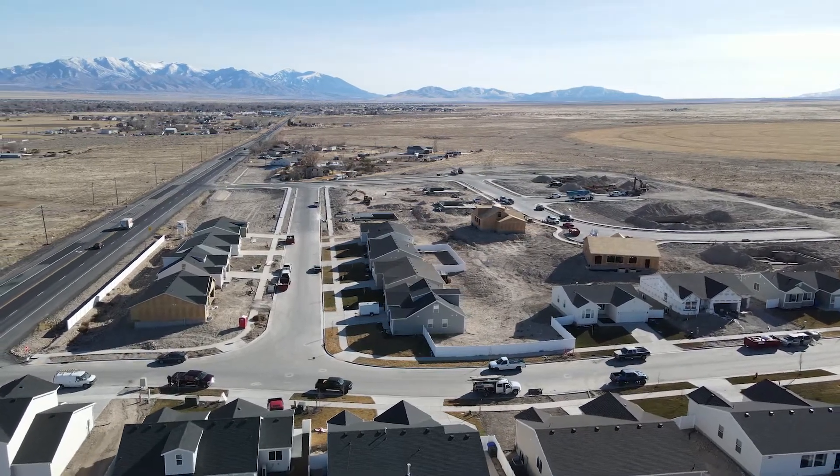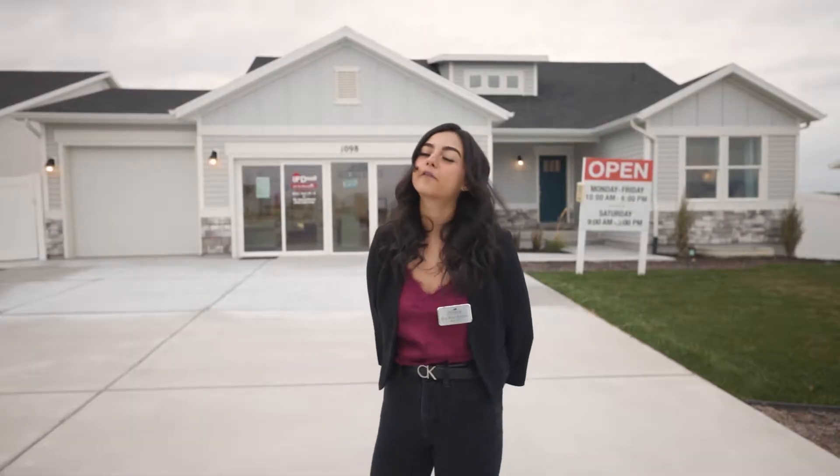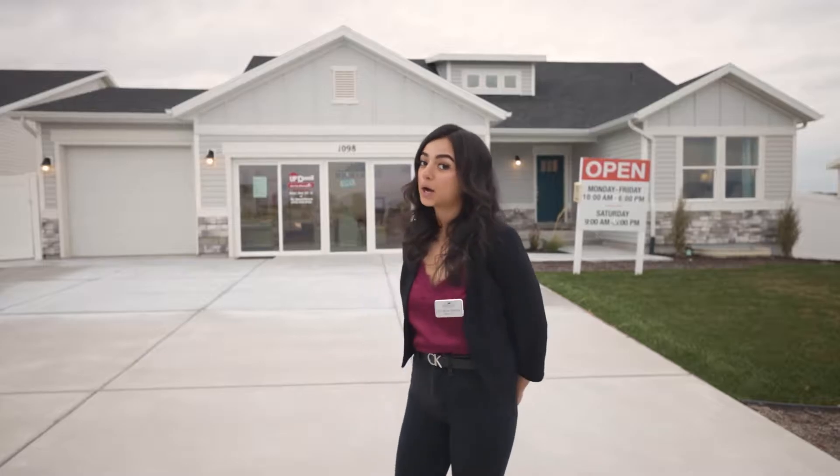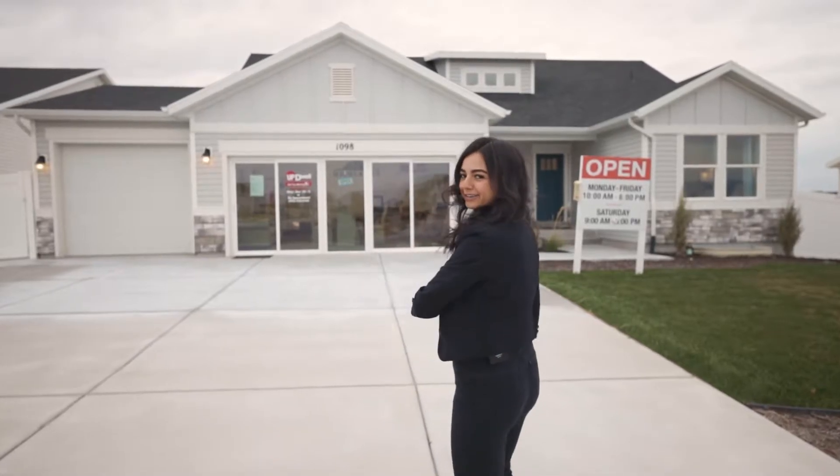Are you looking for a brand new home for a great price? Well look no further. Welcome to the Highlands. My name is Rita with Premier Utah Real Estate and I just wanted to show you our model home. So come on, let's take a look.